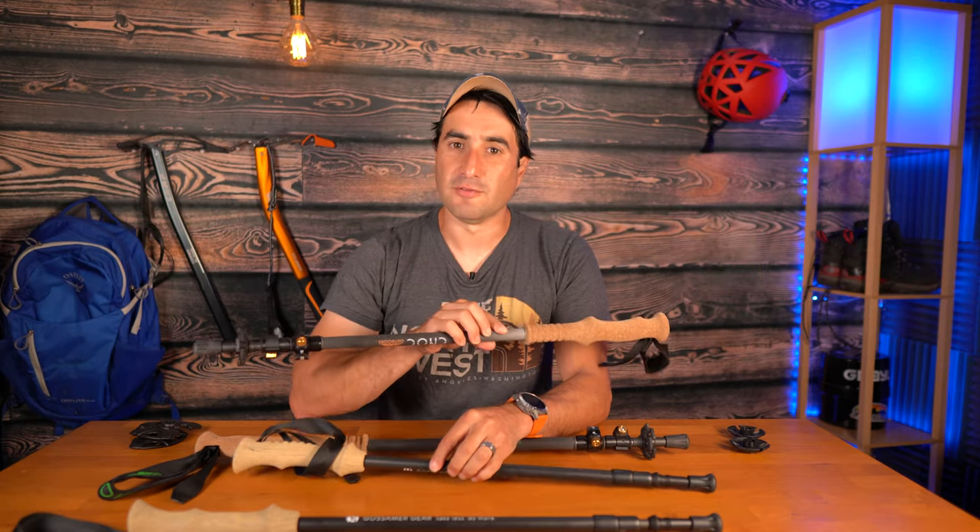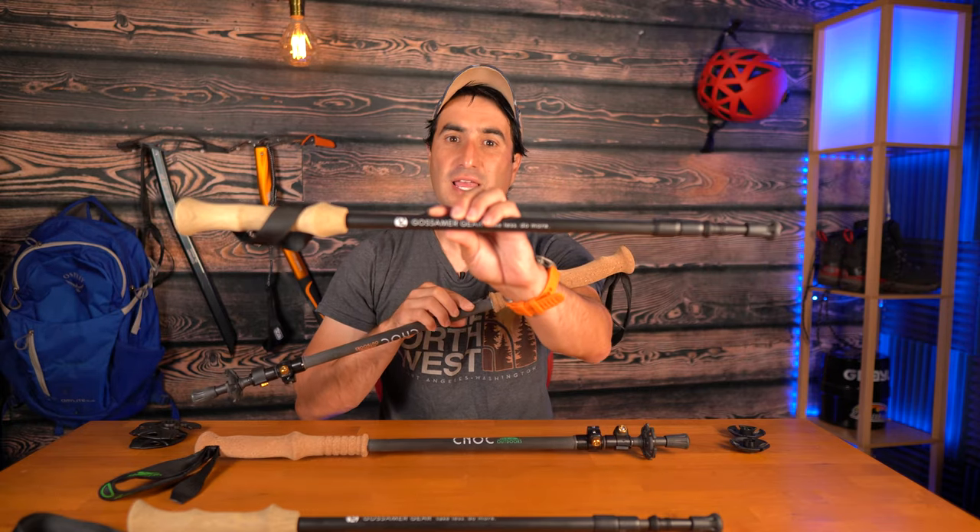Today we're talking trekking poles and we have two popular options to consider: the Canuck Carbon Cork versus the Gosmer Gear LT5.